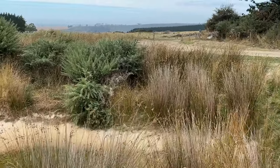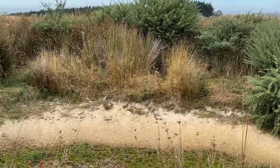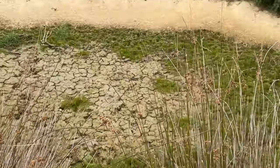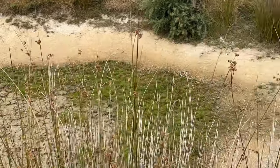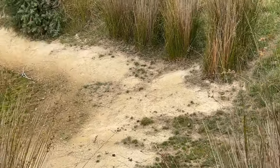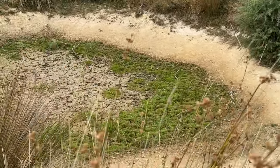Let's have a look at this first pond, which was full in the winter and it's looking pretty dry at the moment. There's not a lot of water in there. Nothing for the sheep to drink here.